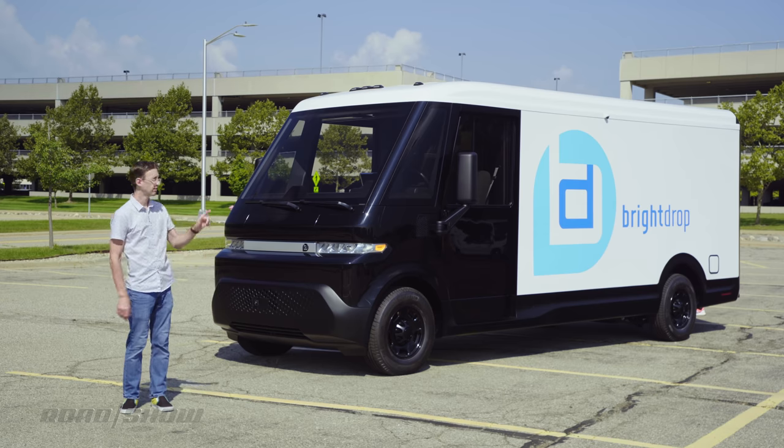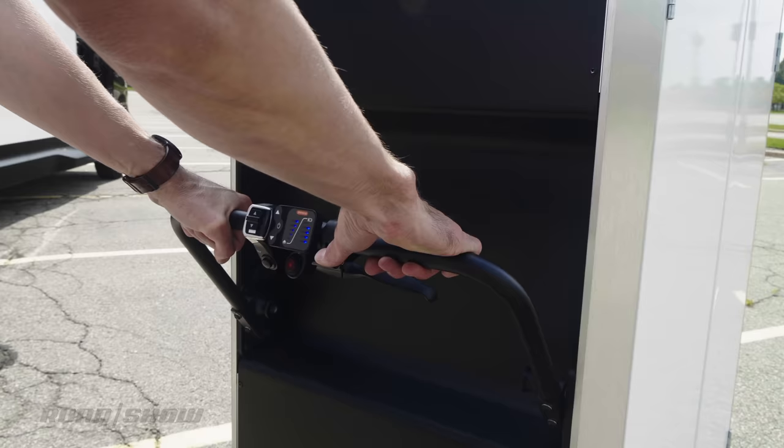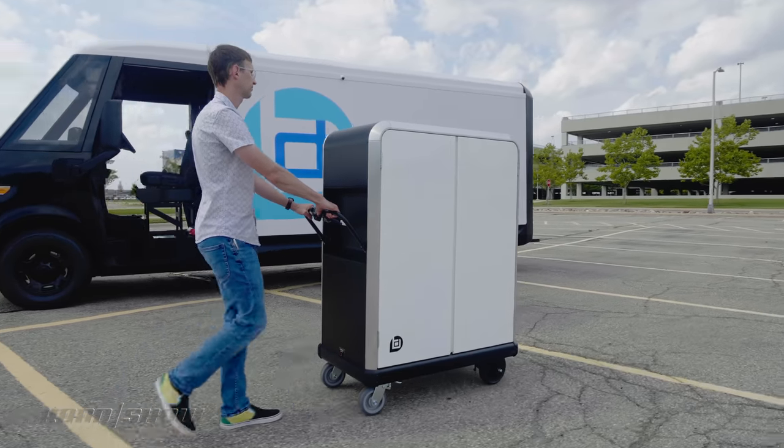Back in January, the company unveiled this — the EV600 van, as well as the EP1 motorized delivery pallet. We'll have a separate video on that weird little thing, so make sure you check it out.